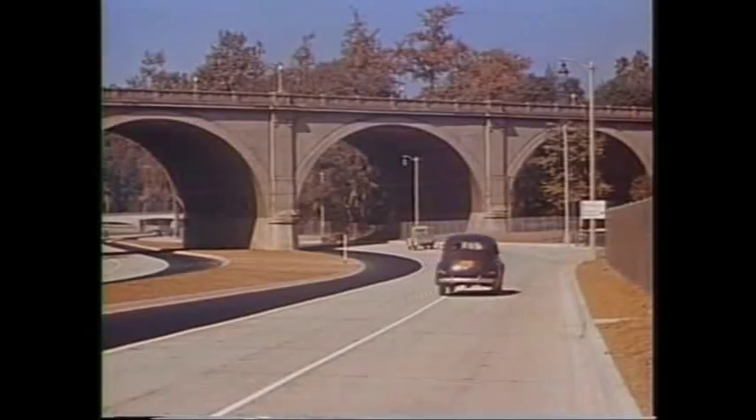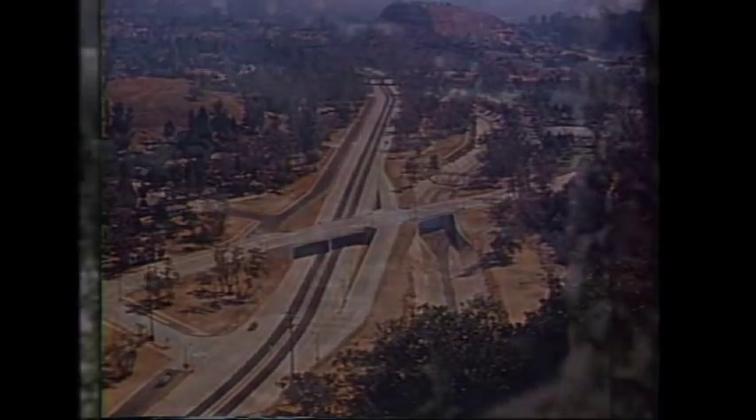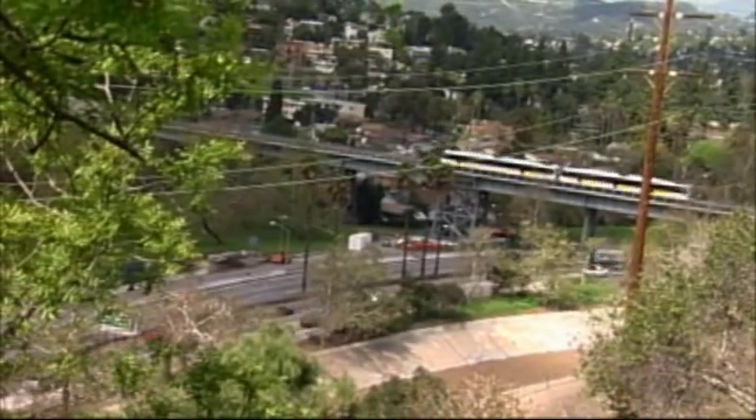The Arroyo Seco Parkway, also known as the Pasadena Freeway or State Route 110, first opened in 1940. Today, the 110 remains a vital link between Pasadena and downtown Los Angeles.